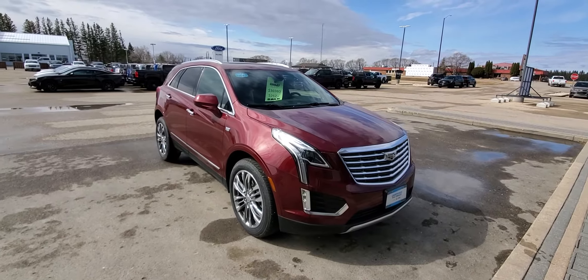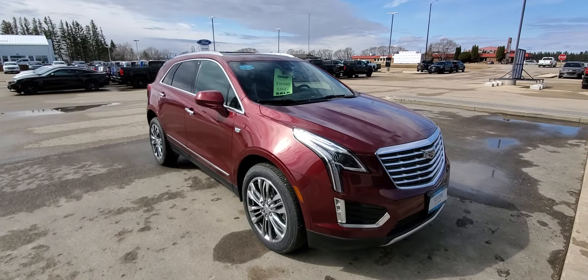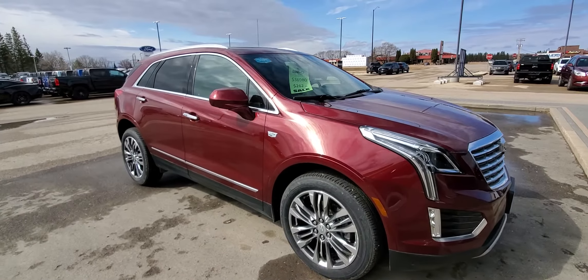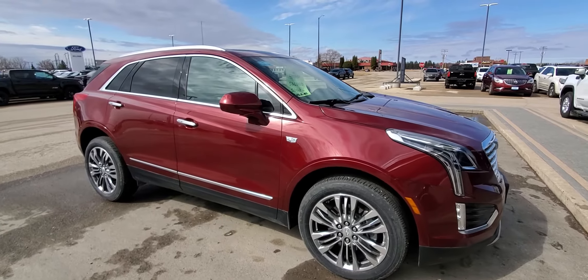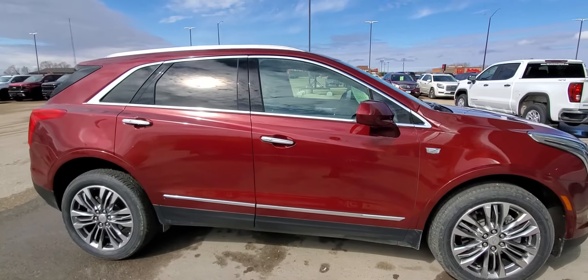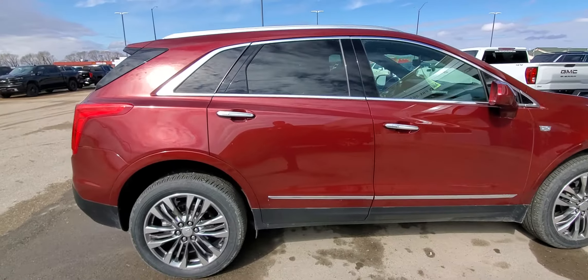Hey, Doug — Brian from Dean Cooley GM here. I'm standing outside this XT5 and I just wanted to give you a quick walk around of it. I asked about the tires and they are all brand new tires all the way around. We even got brand new wipers on there.